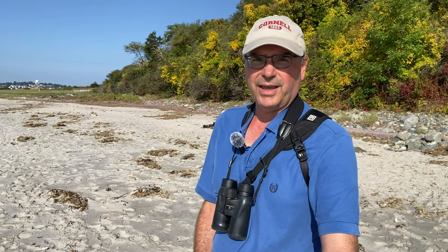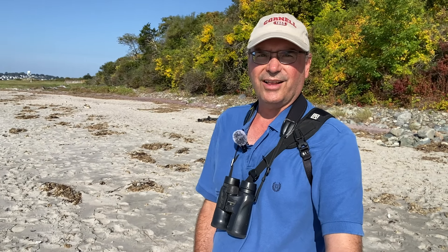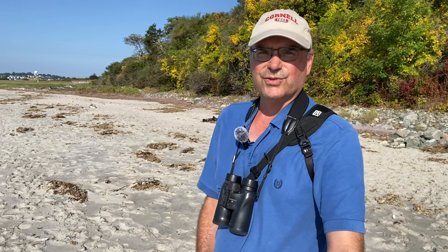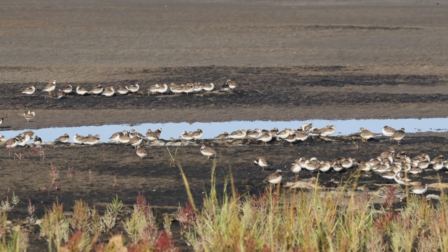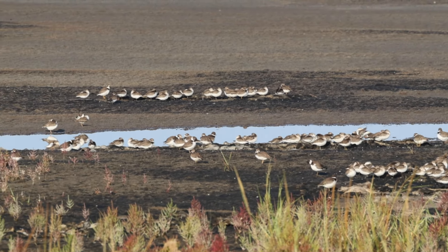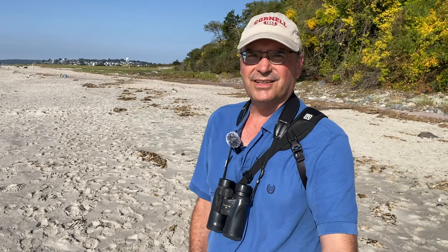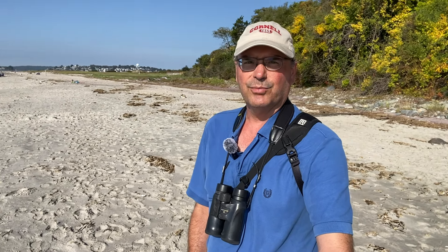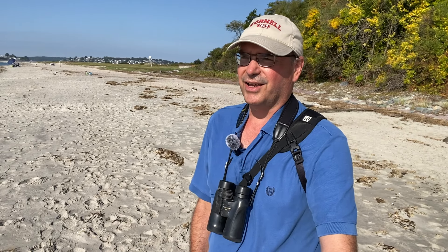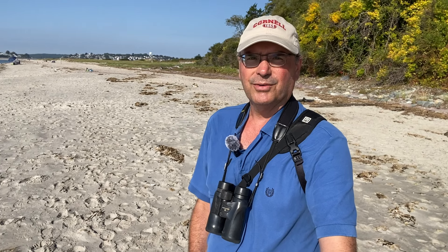Then I stopped at the main pans — these salt pans right along the road, very shallow — and those were just packed with shorebirds. We had hundreds of semi-palmated plovers, semi-palmated sandpipers, a lot of white-rumped sandpipers, and some black-bellied plovers. That's a bird we don't have on the channel list yet, but I don't think I'll add it because the footage isn't close enough — the birds are pretty far away. Some stilt sandpipers too; maybe I'll add that one since I think I got some pretty decent footage. We'll see.